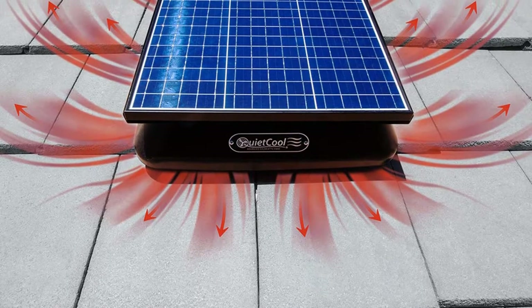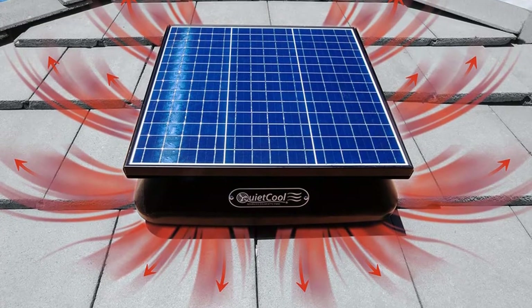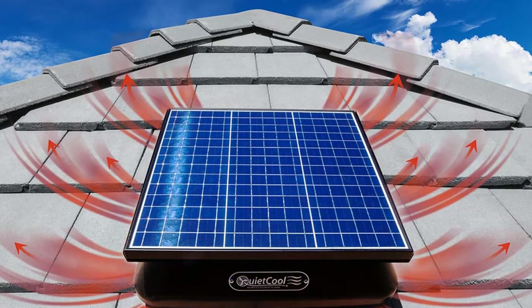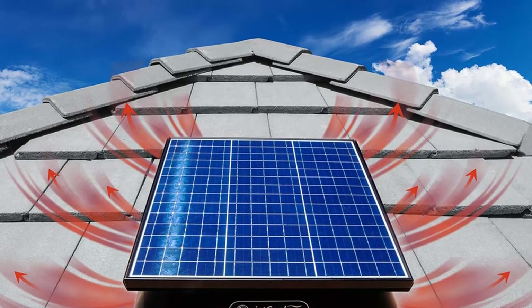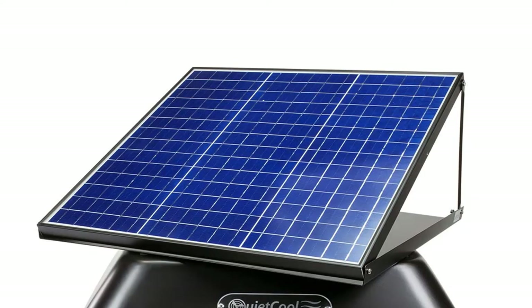Looking for a KweetKool 40W Solar Powered Gable Mount Attic Fan? Our tools and equipment appliance experts bought and tested the top 10 best KweetKool 40W Solar Powered Gable Mount Attic Fan available in 2022 and put them through a rigorous side-by-side comparison to find the very best.